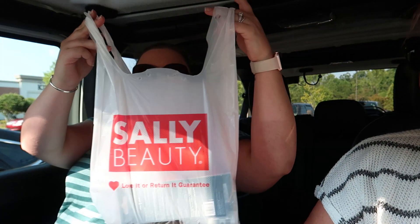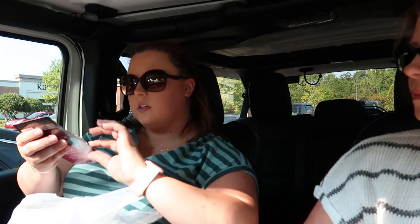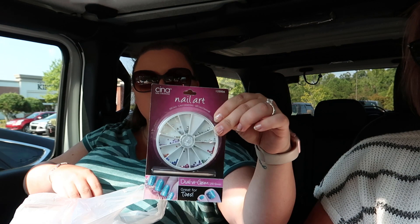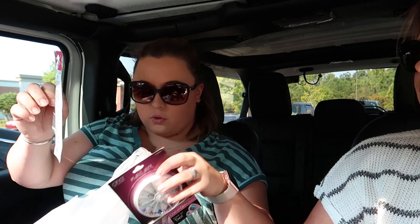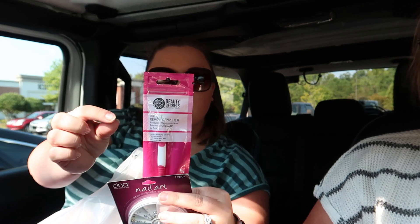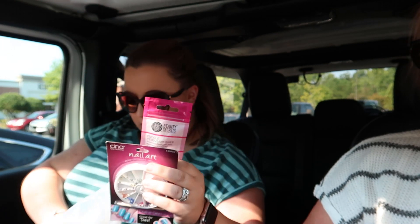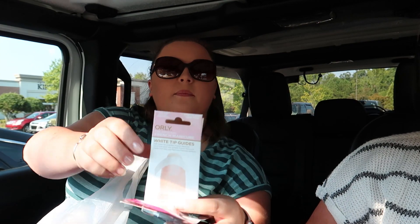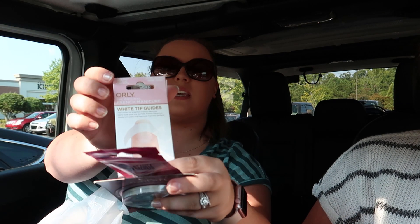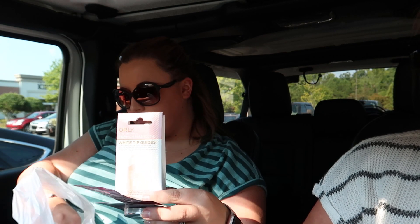We went to Sally's. I got a couple little bedazzles you can put on your nails, and I think this is a cuticle cutter tool — the packaging makes it hard to see what's in there. These little stickers help guide where you need to put the polish on for French manicures. And this is the little tool to help get the little gems out.